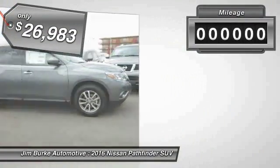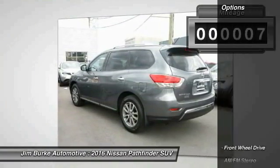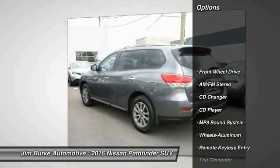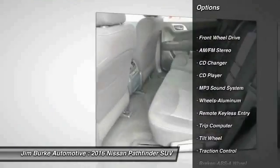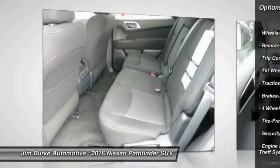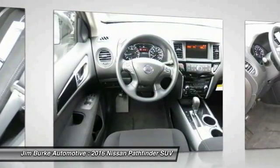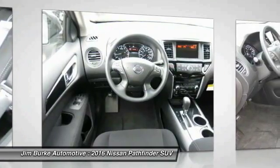This vehicle has less than 100 miles. Here are some of this vehicle's great options: CD changer, traction control, anti-lock braking system, air conditioning, front power steering, aluminum wheels, cruise control, FWD, rear defrost, and climate control.